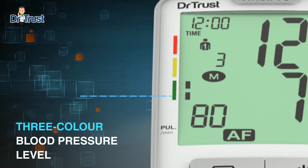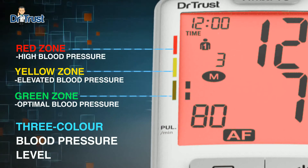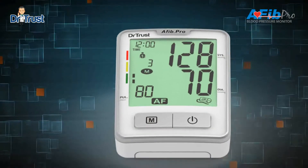Three-color blood pressure level: green zone is optimal blood pressure, yellow zone is elevated blood pressure, red zone is high blood pressure.